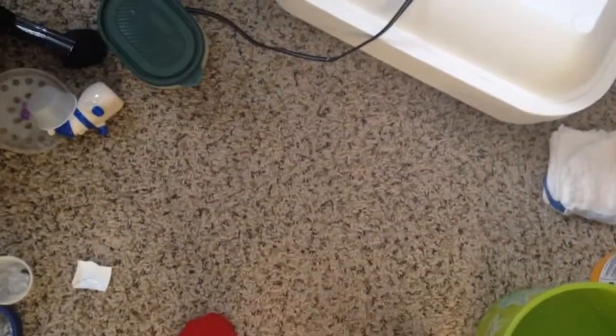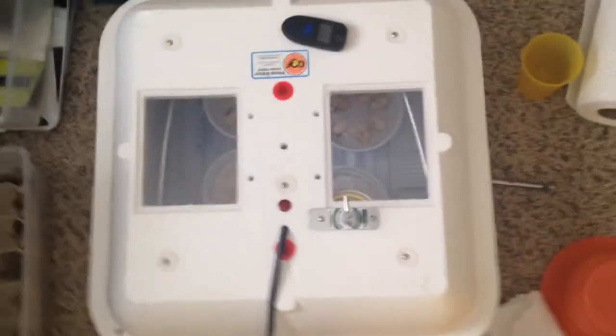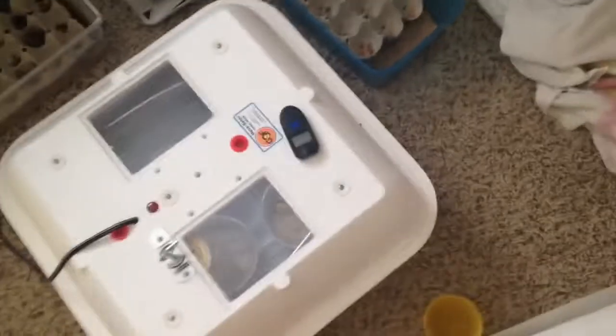Hey YouTube, quick video. Just in case I don't upload it today, today is March 1st. So what I have is eggs that were laid. She laid them this morning, which was March 1st, sorry.